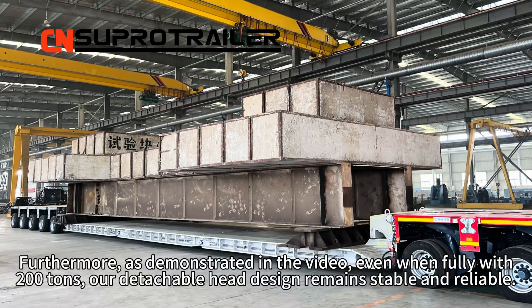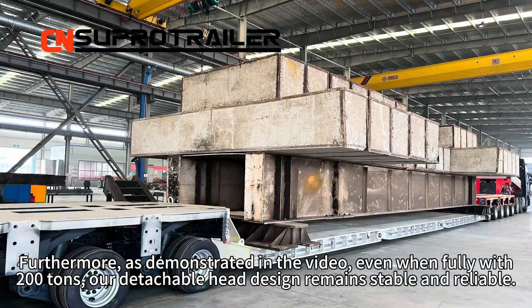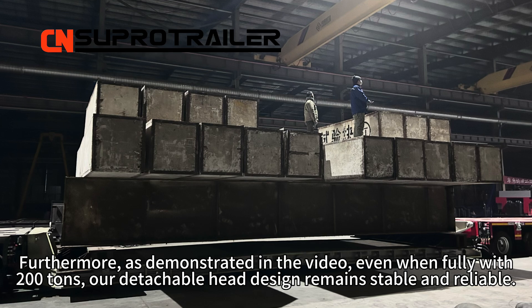Furthermore, as demonstrated in the video, even when fully loaded with 200 tons, our detachable head design remains stable and reliable.